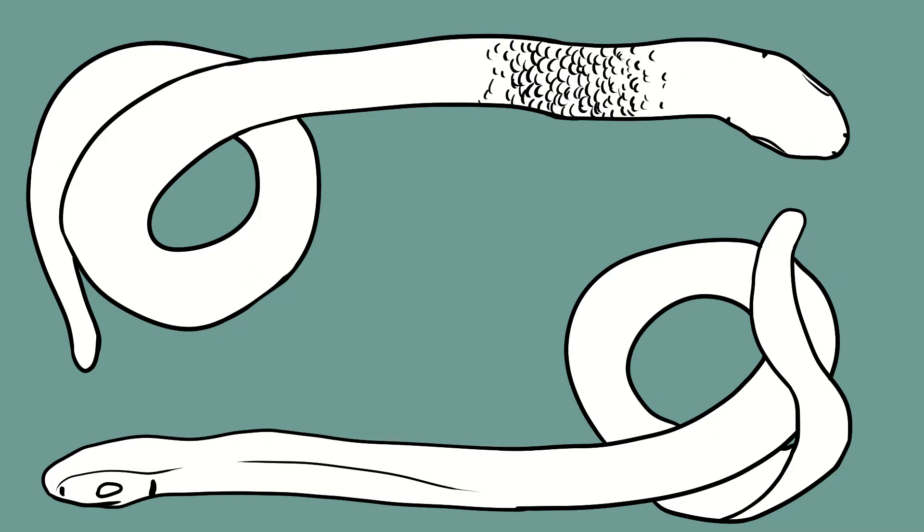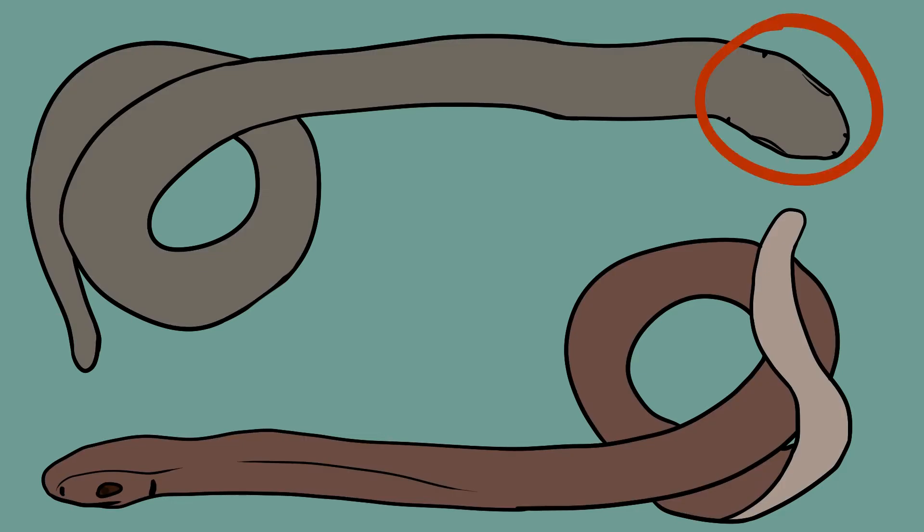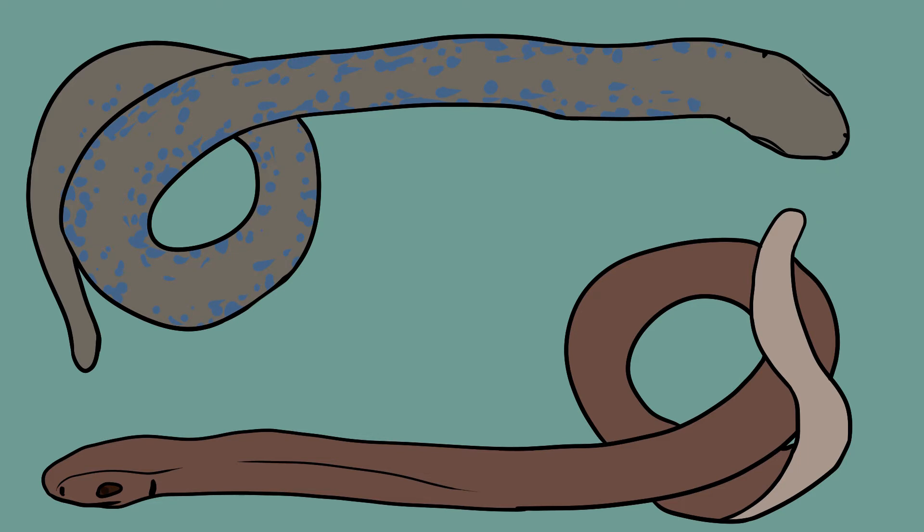Slow worms have small, smooth scales which give them a polished, metallic appearance. They grow up to around 40 centimetres, and both males and females can come in a variety of shades between grey and brown. Males have a broader head and can sometimes have blue spots on their sides, while females have a dark line on their underside and darker sides.